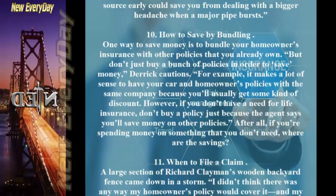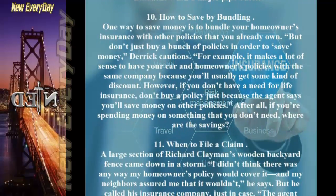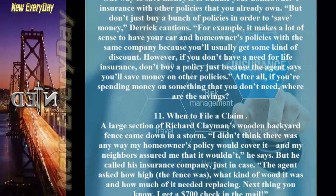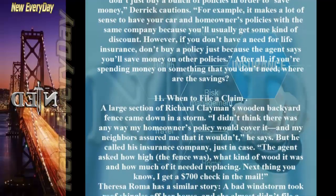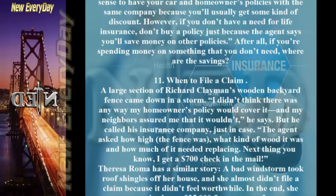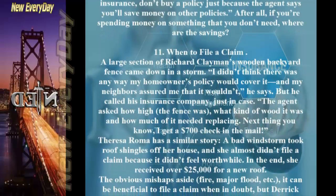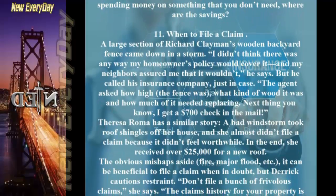Tip 10: How To Save By Bundling. One way to save money is to bundle your homeowner's insurance with other policies you already own. It makes a lot of sense to have your car and homeowner's policies with the same company because you'll usually get a discount. However, don't buy a policy just because an agent says you'll save money — if you're spending money on something you don't need, where are the savings?